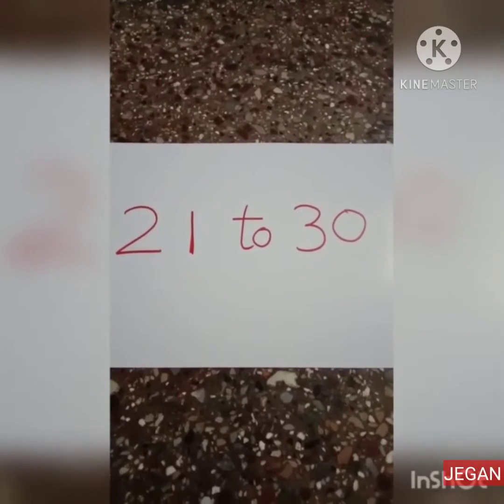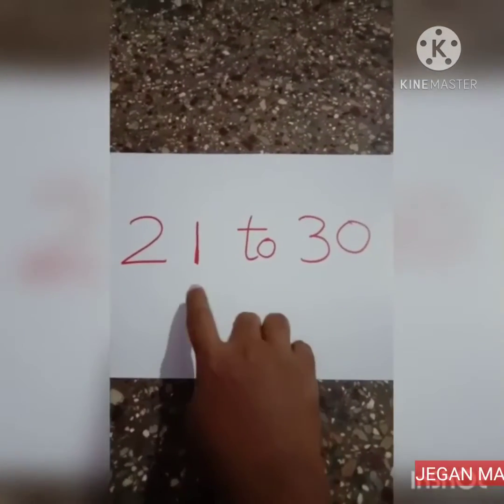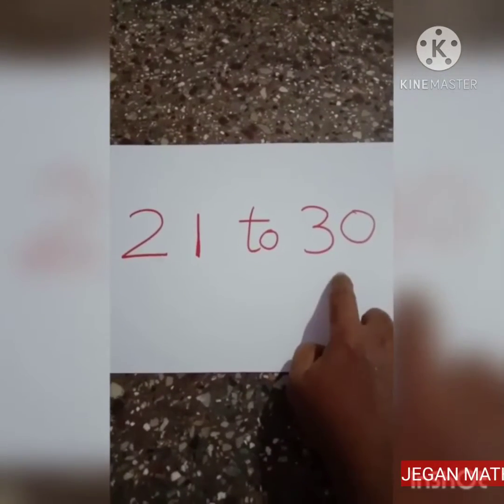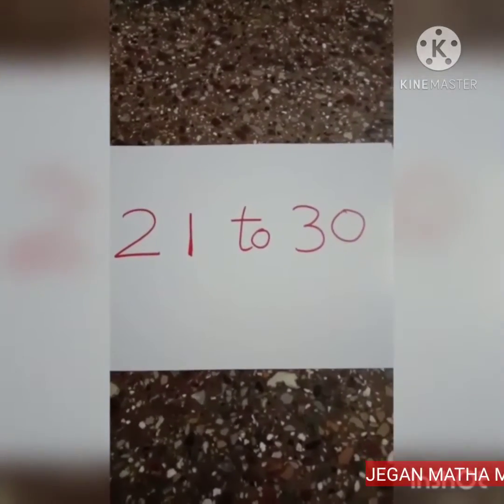Hello my dear kids. Today I will teach you numbers 21 to 30. 21 to 30. Let's start.